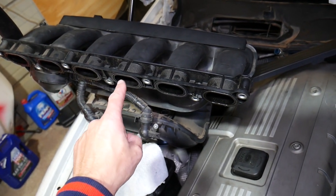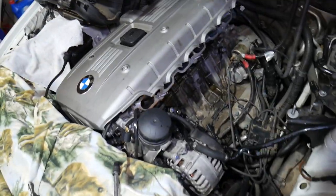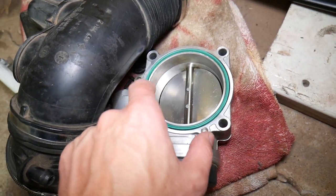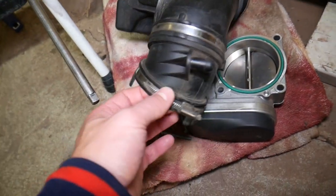Something else to make sure: the throttle body gasket, where it attaches to the intake manifold, is not leaking air. This is the gasket right here. If it's too flat, that's bad — a vacuum leak from here will cause your car not to start.